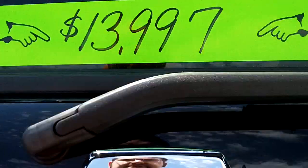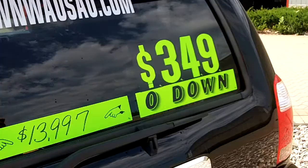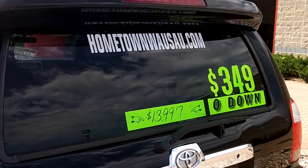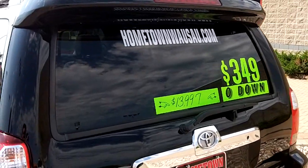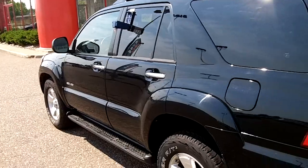You can see pictures and pricing information on our website, which is hometownwasa.com. We offer easy, no money down financing options and great interest rates. Feel free to give us a call at 715-675-1000. We're open until 6 all week and until 2 on Saturdays. Thanks for watching!